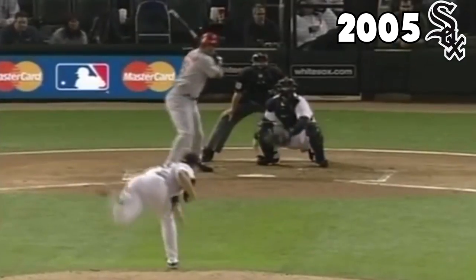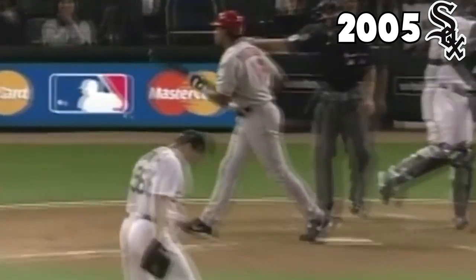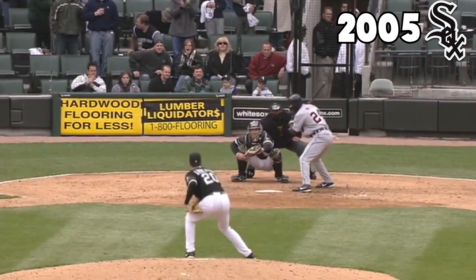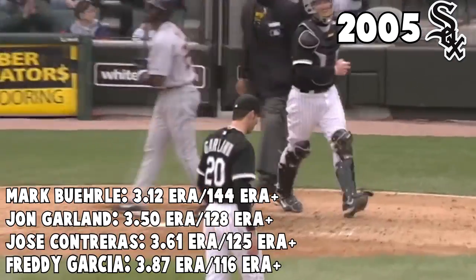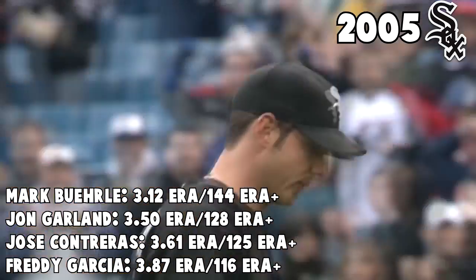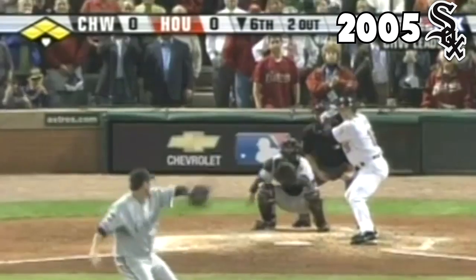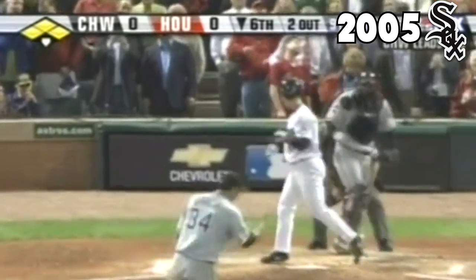The 2005 White Sox are a somewhat forgotten group, but they had the best pitching staff in the American League. With the best ERA-plus in baseball and four starters with above-average ERAs, their rotation was the backbone of the team. The bullpen had some lights-out contributors too, like Dustin Hermanson, Bobby Jenks, Neal Cotts, and Cliff Politte. Not really any big-time names on the staff, but they got great value out of the pieces they had.